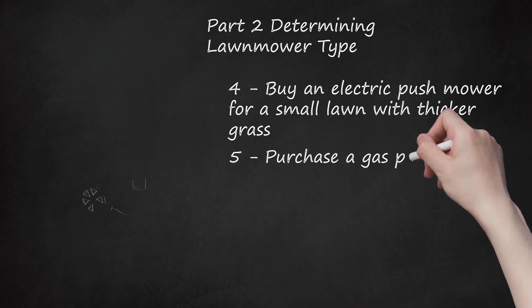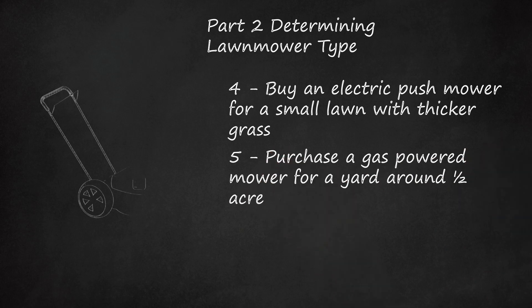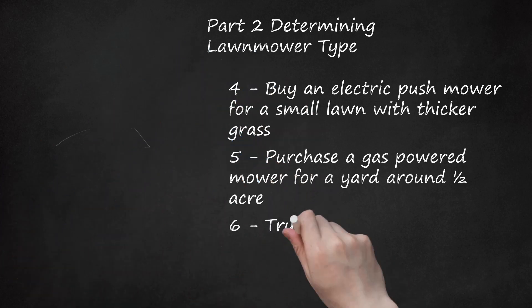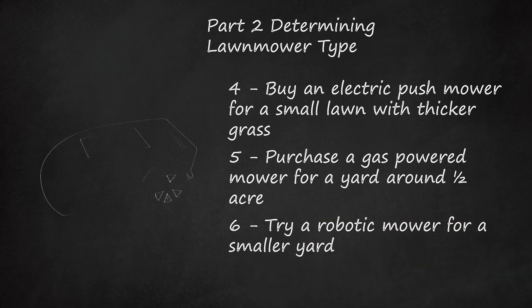Purchase a Gas-Powered Mower for a Yard Around 1.5 Acres. You can select push or self-propelled options. Self-propelled gas-powered mowers are good for lawns that have hills because they push themselves forward, letting you use less muscle power. These mowers have to be regularly maintained with tune-ups and oil changes, and they are a bit more noisy than electric mowers. Try a Robotic Mower for a Smaller Yard. These mowers move themselves around the yard within a perimeter wire around your yard. Robotic mowers are quite costly and sometimes give a less quality cut than conventional mowers.